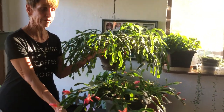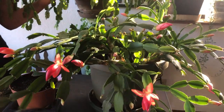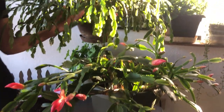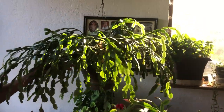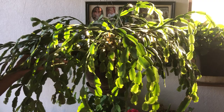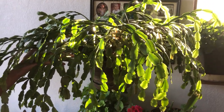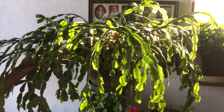I have here two cactus. This is a Christmas cactus and this little beauty is a Thanksgiving cactus. Now these have very different histories. This Christmas cactus right up here was my grandmother's — she was born in 1870 in Sweden — and this cactus is almost 100 years old.